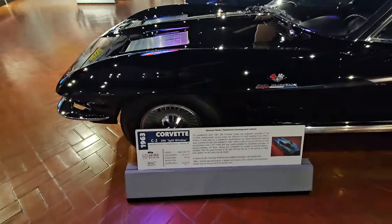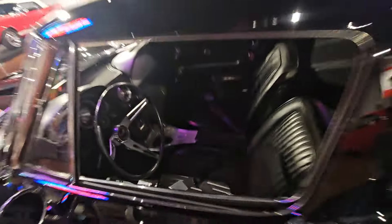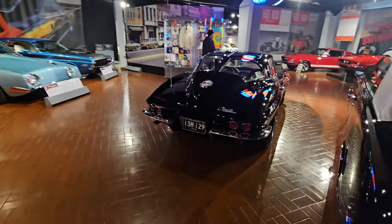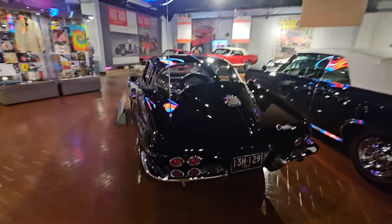63 Corvette Z06 split window. You know, in 64 the split came out. So many people with the 63s had that removed at body shops to make everybody think they had a 64. Imagine trying to tell someone that now.